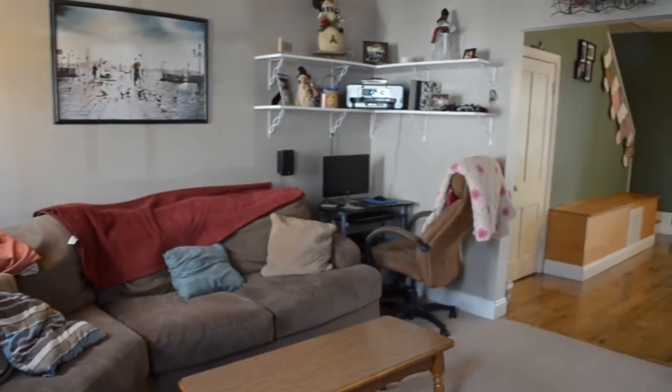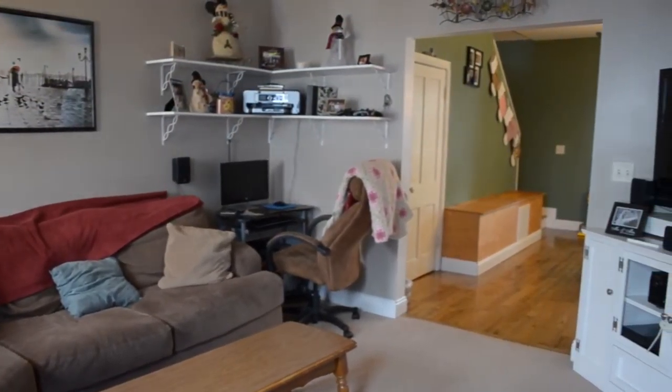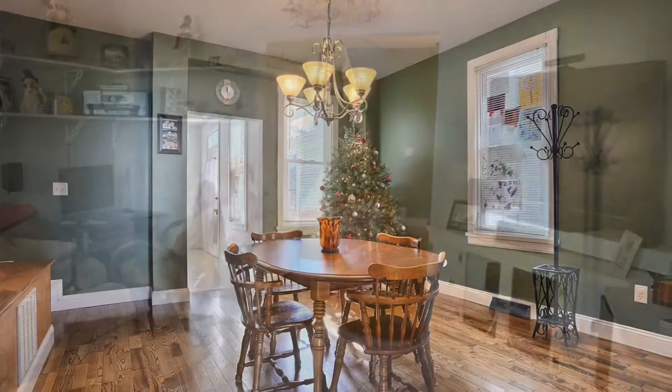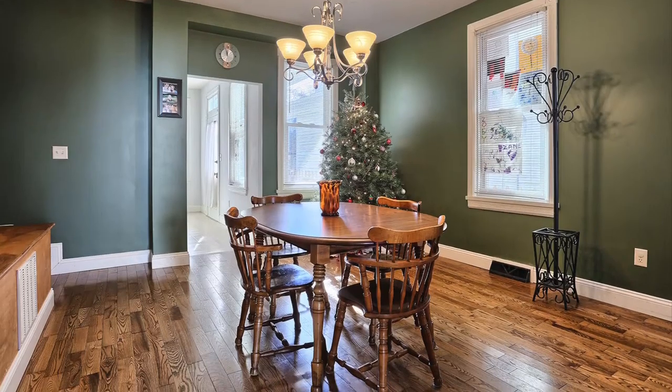It flows very nicely as you come in through the foyer, through the living room, dining room, complete with hardwood flooring, replacement windows throughout, and ends up in this spacious kitchen.